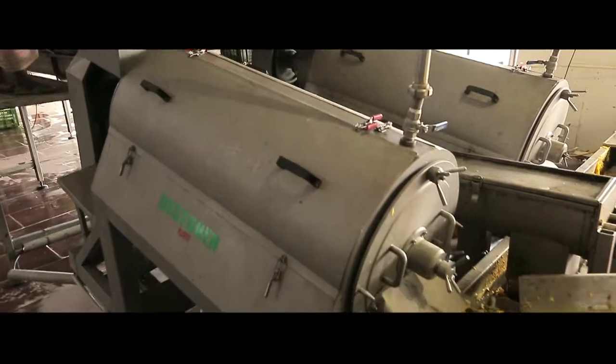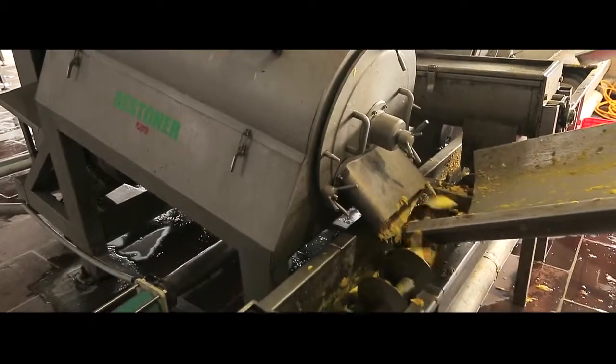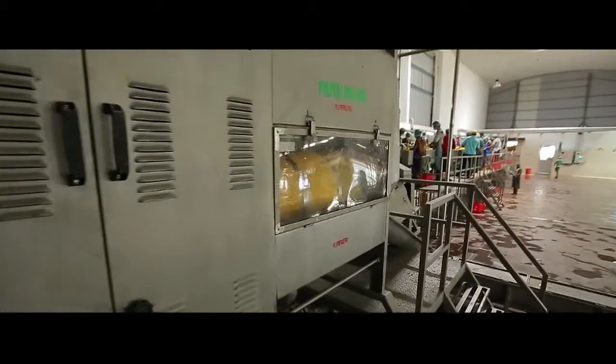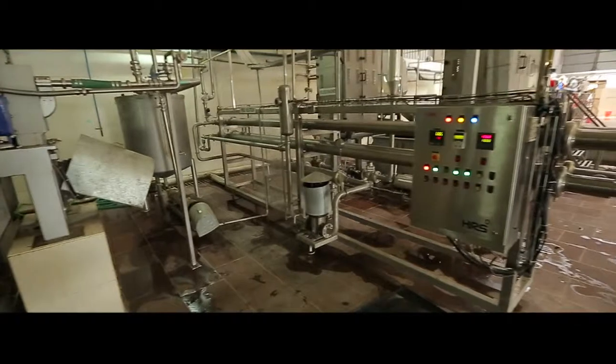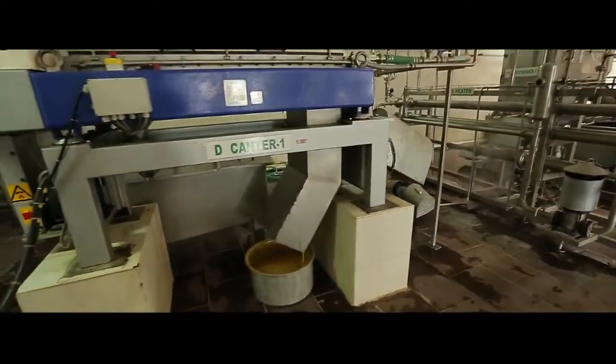The quality-checked mangoes pass through a de-stoner to separate the seed and the skin from the mangoes. The separated pulp then passes through the pulper, where unwanted fibre is extracted. The pulp is heated and then passed through a decanter to remove minute specks from the pulp.